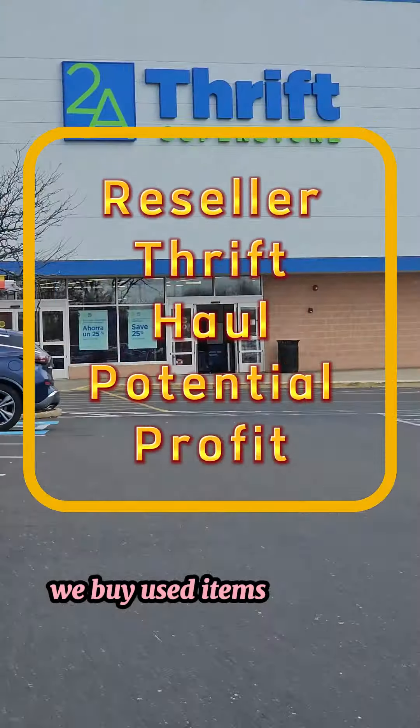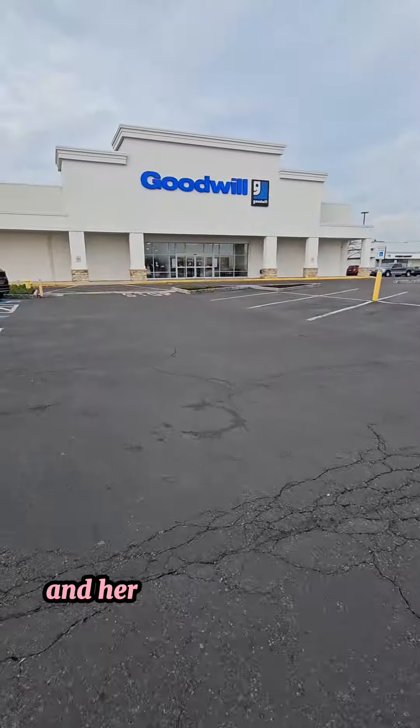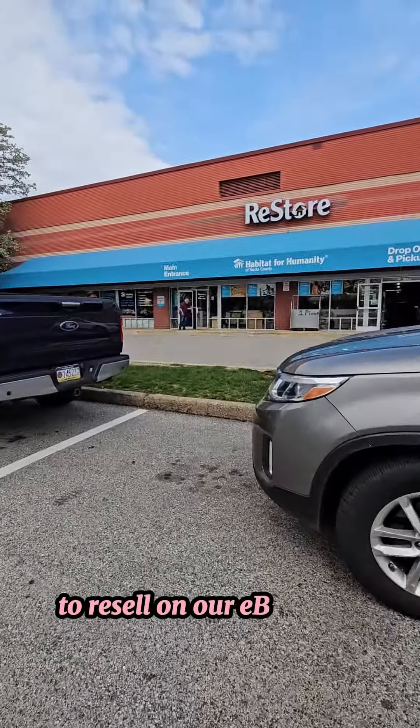We're eBay resellers. We buy used items to resell online for profit, and here are some items we picked up recently to resell on our eBay store.